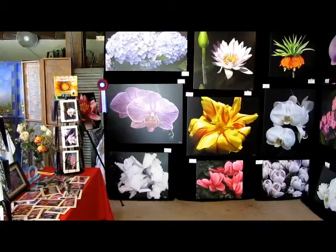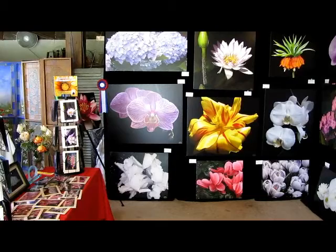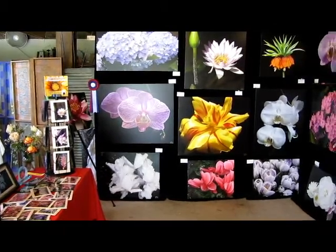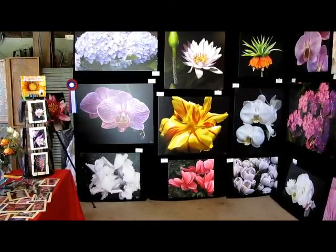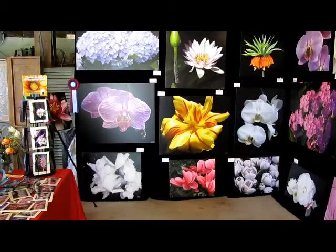Top left, we have Lavender Reverence Number 2. Below that, we have Purple Vein, which was the first prize winner in this year's Ottawa Orchid Show. And below that, we have Chiffon Stripe. Next to that, up top, we have Pink Beauty, which was the International Grand Prize winner in the Puerto Vallarta Botanical Gardens Photography Contest in February 2010.